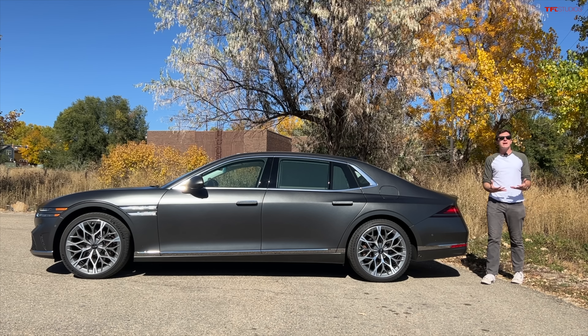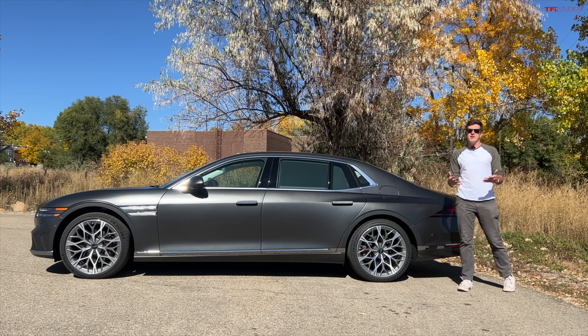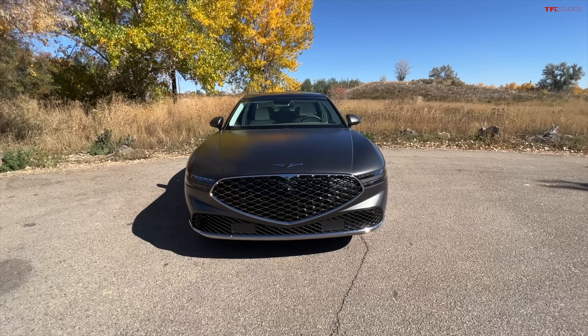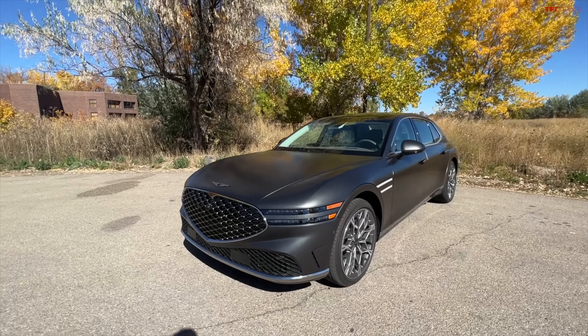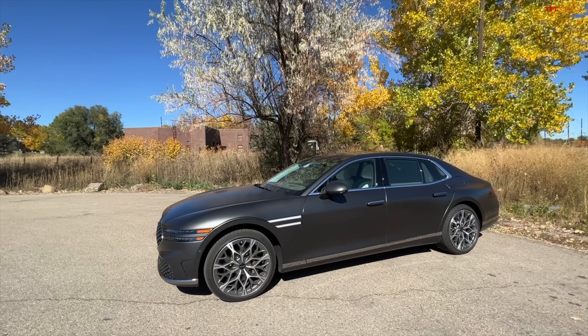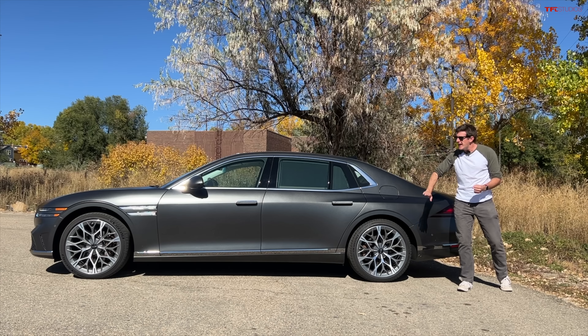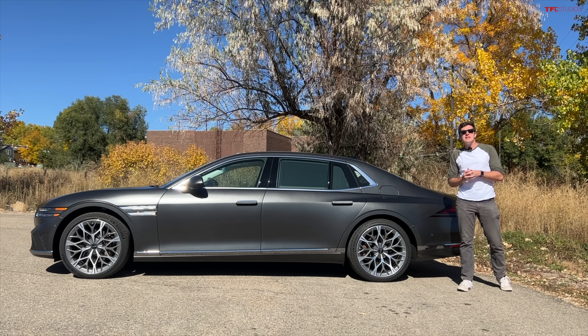Genesis is the Korean luxury brand related to Hyundai and Kia, and the G90 is their top dog today. This competes with vehicles like the Mercedes-Benz S-Class, the BMW 7 Series, and the Lexus LS. Now $100,000 is a lot of money for any car, but when you consider what this car competes with and the number of gadgets and gizmos you get, along with quality and design, it really is an amazing value.